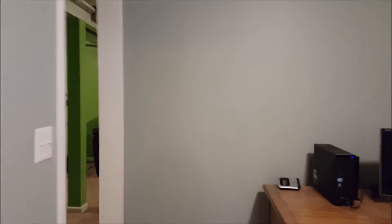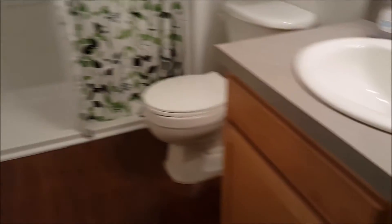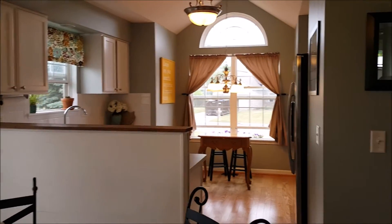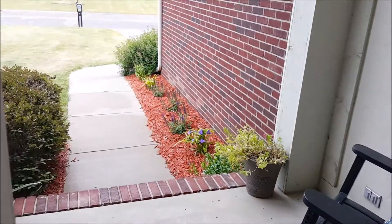Egress window. Coming back through the den and greeting area — whatever you want to call it — and this is the third full bath. Very nice. If you have any more questions about this delightful home in Maplewood Meadows, please do not hesitate to contact your local Realtor.